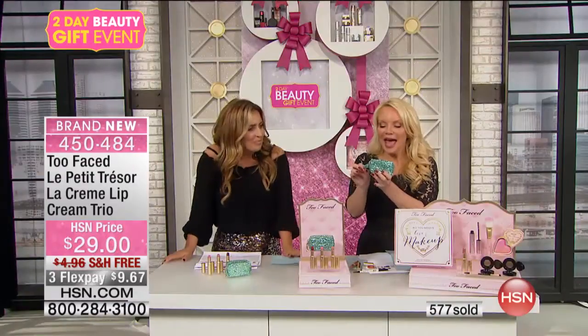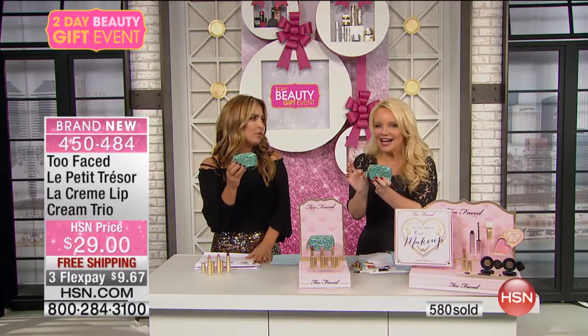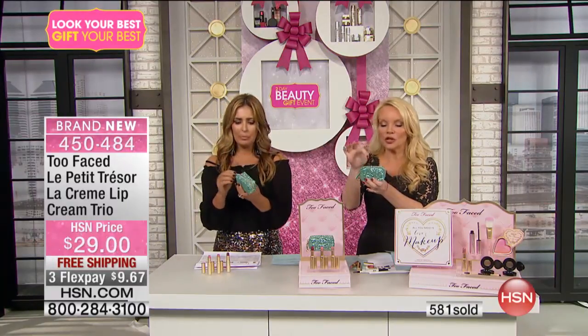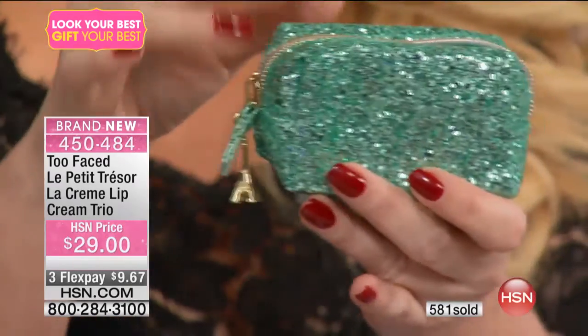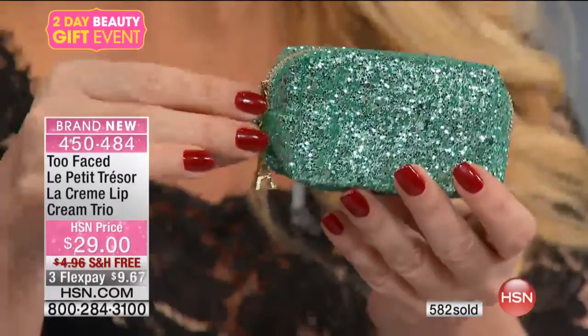Then you're getting the bag. Look at the little Eiffel Tower on the bag — viva la France! Is that beautiful? You can put your LaCrim in here with your keys and take this out for the evening. If you wanted this to be your little evening bag, you could certainly do that.